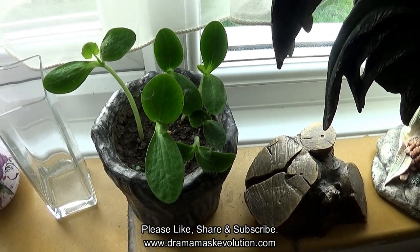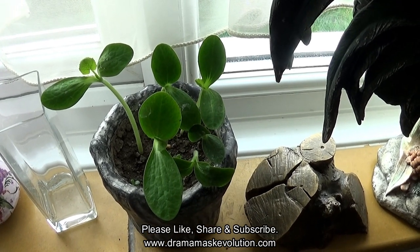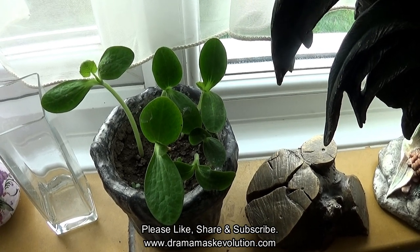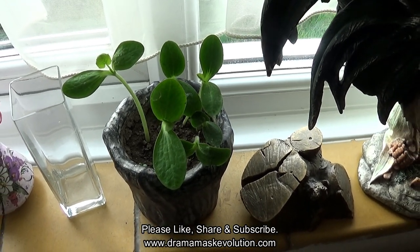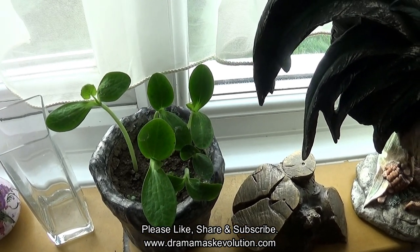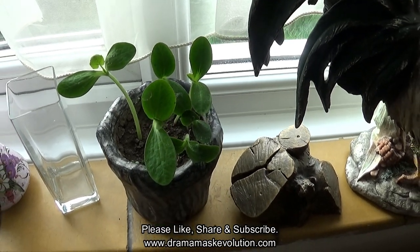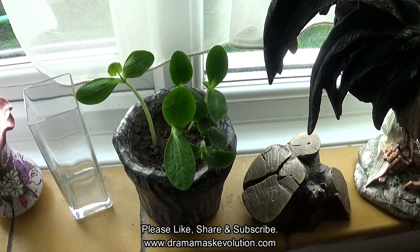So anyway, in the next video in this pumpkin seed video series, we will be transferring these pumpkin seedlings into the garden. Thank you for watching — over and out for now.